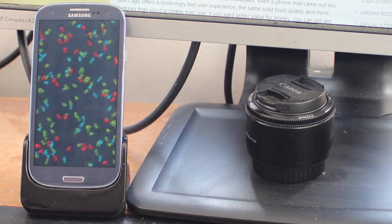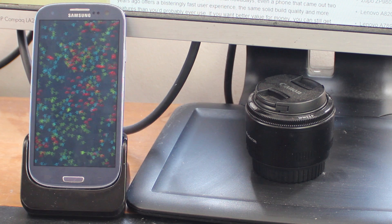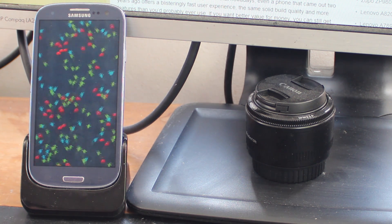Hi, this is Mobile Network Comparison and today we're looking at how the Samsung Galaxy S3, quite an old phone now, performs in modern 2014 up-to-date benchmarks.